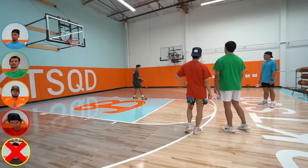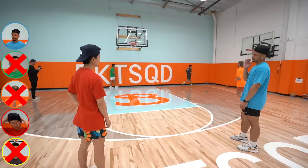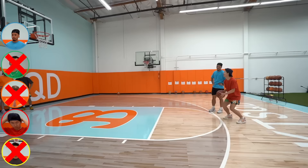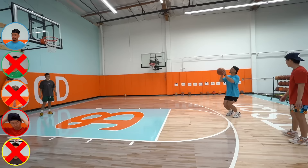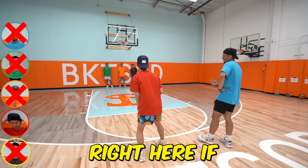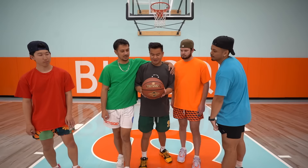That would have gone in with a normal ball. Justin has made it — he's still in! This ball doesn't feel good when it comes off your hand. Trav can win it right here if he makes the shot — and Trav has won! He's a lethal shooter. This ball sucks — Trav gives it ten out of ten, I'd give it a thumbs down.